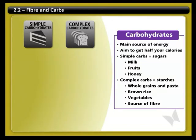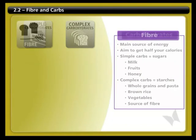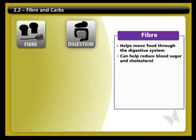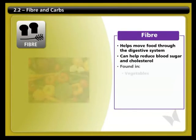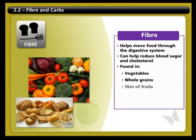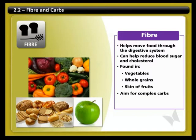Fiber is an important part of your diet. It helps to move your food through your digestive system, and it can also reduce blood sugar and cholesterol, lowering the risk of diabetes and heart disease. Fiber is found in vegetables, whole grains such as oats and barley, and the skin of most fruits, like apples. So aim for complex carbohydrates as much as possible, and be sure to include these healthy sources of energy in your diet every day.